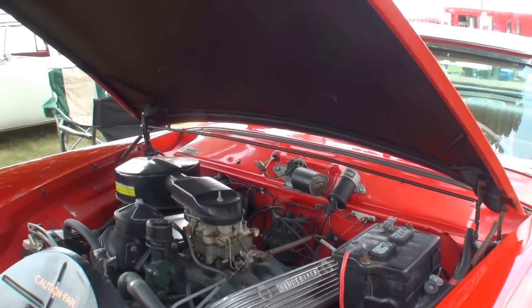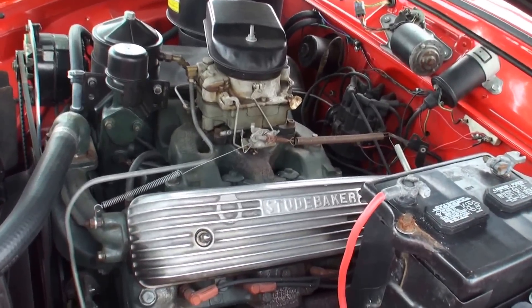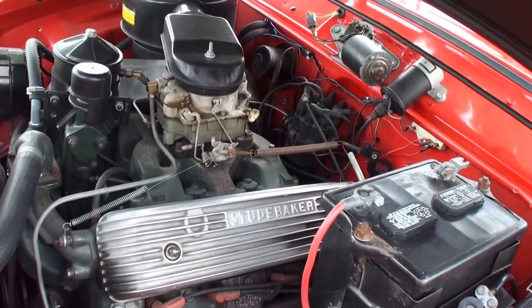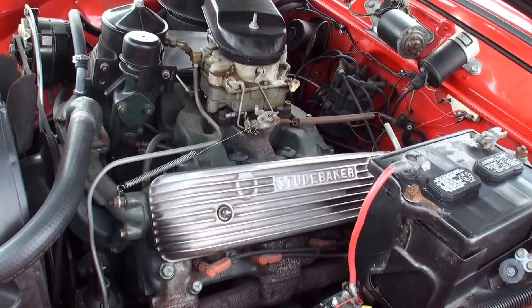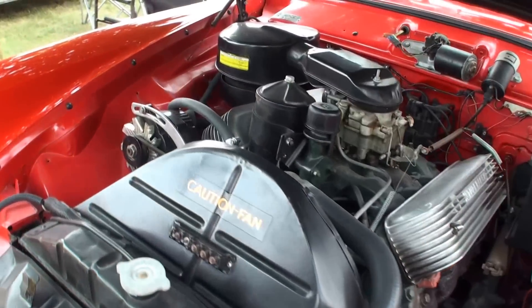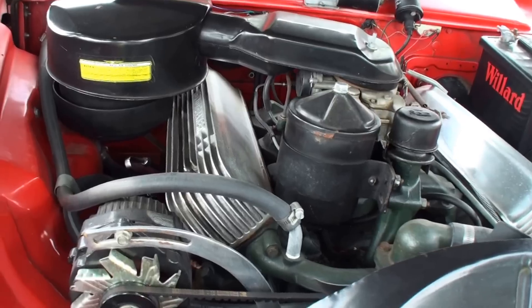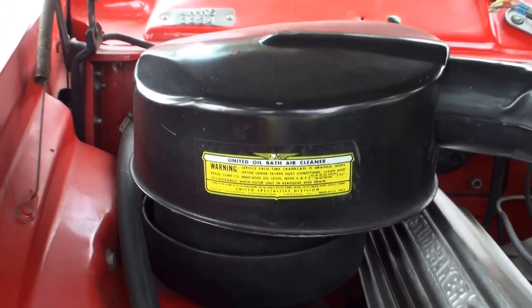Such a beautiful '50s and yet modern, unique design. This is a V8 — 259 cubic inches, about 170 horsepower, which was huge back then. What's interesting is it's an overhead valve V8, as opposed to the Fords of that era which had what they called flatheads. The overhead valve was Cadillac and Studebaker. There was always a little bit of an argument whether Cadillac had the first overhead valve V8 or Studebaker. But the consensus is that they were all drinking buddies, so it was just shared engineering.